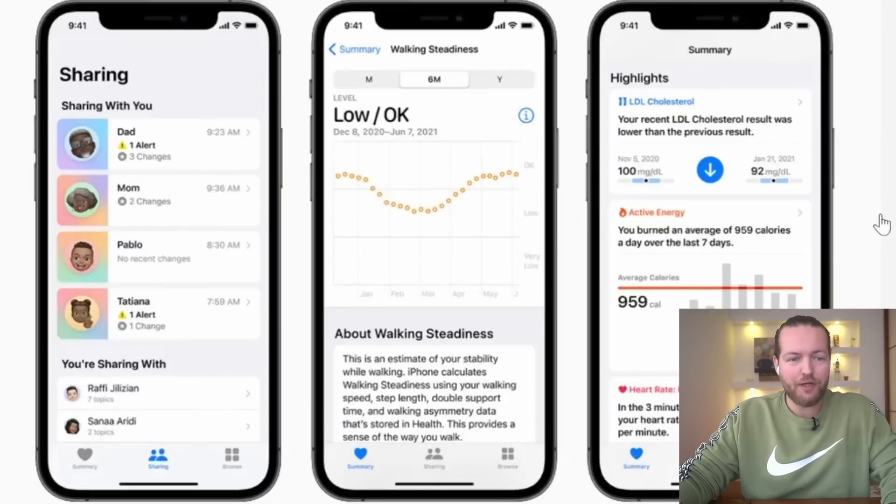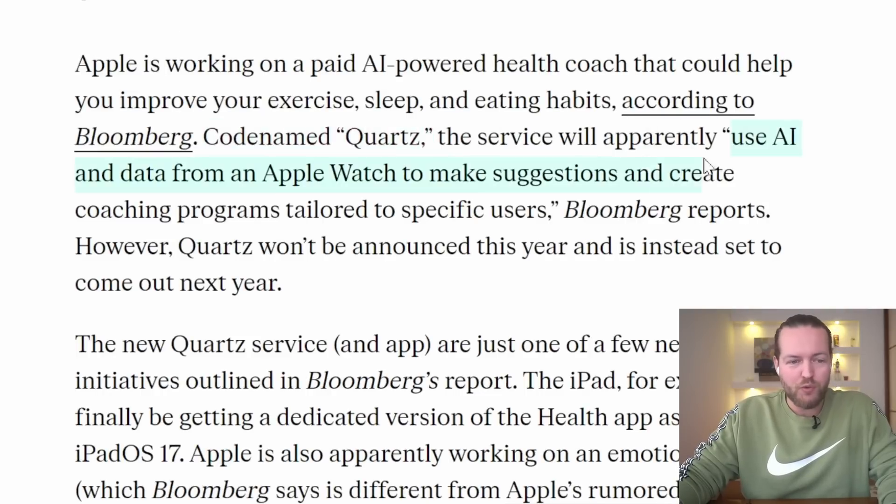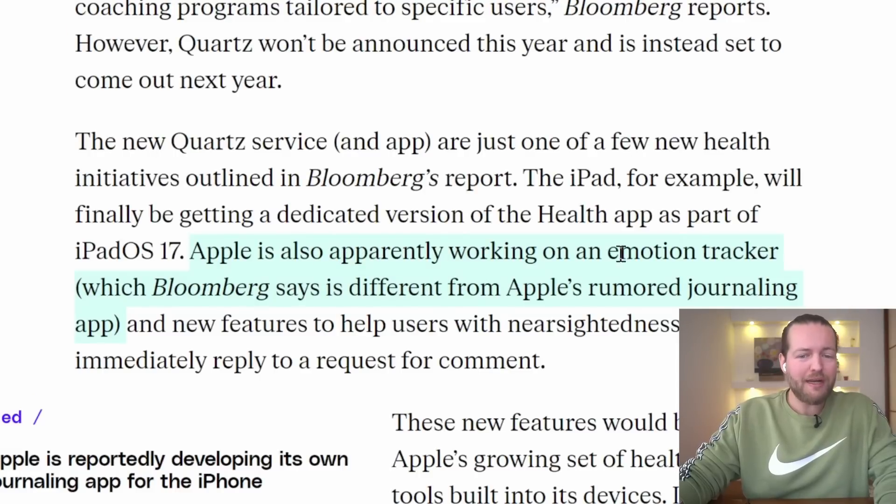Apple is now working on making an AI health coach. This is going to be a health coach that could help you improve your exercise, sleep, and eating habits, according to Bloomberg. The codename 'Quartz' will use AI and data from Apple Watch to make suggestions and create coaching programs tailored to specific users. Apple is also apparently working on an emotional tracker, which Bloomberg says is different from Apple's rumored journaling app. Are you tired when Siri doesn't understand you? Well, journal about it.